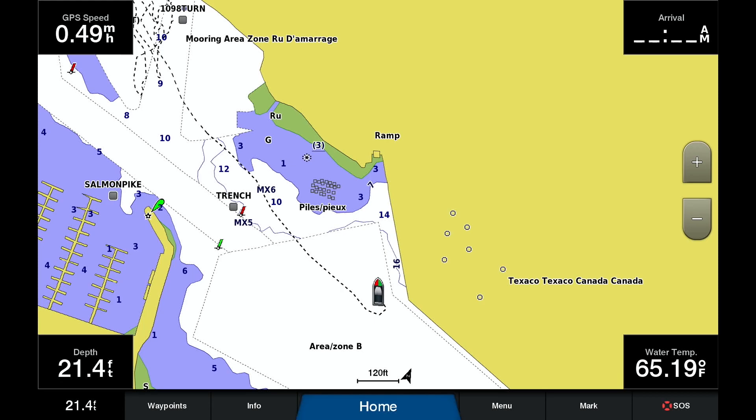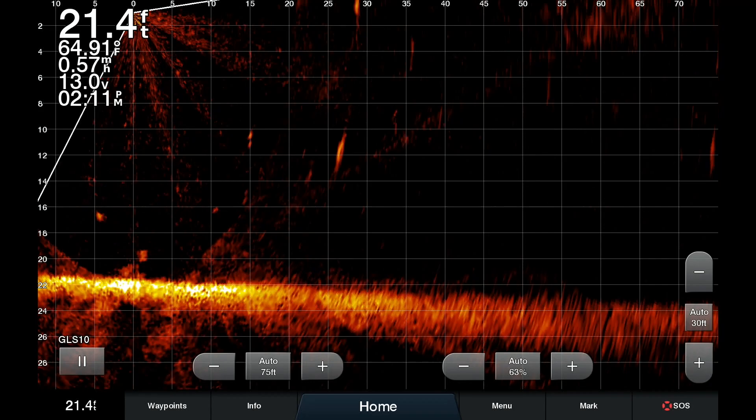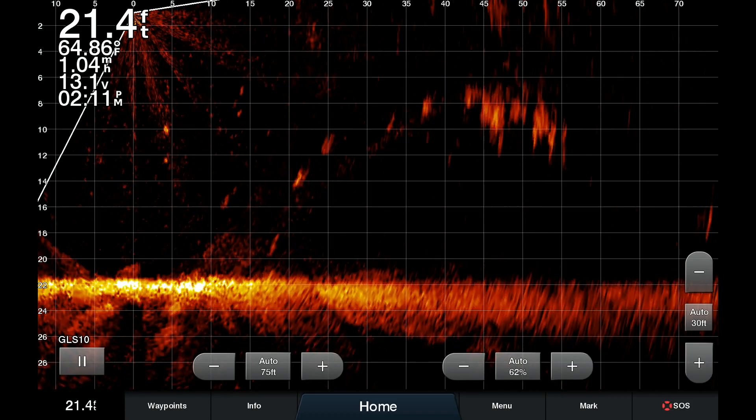I figured a Lake Ontario Harbor would be perfect since the salmon are in full migration mode. No sooner did I get out and turn the system on than I started instantly seeing groups of big Chinook salmon.